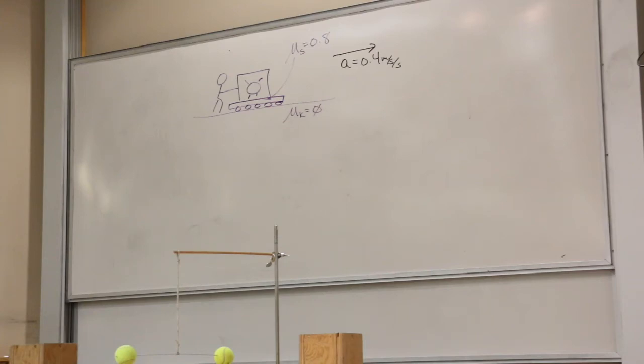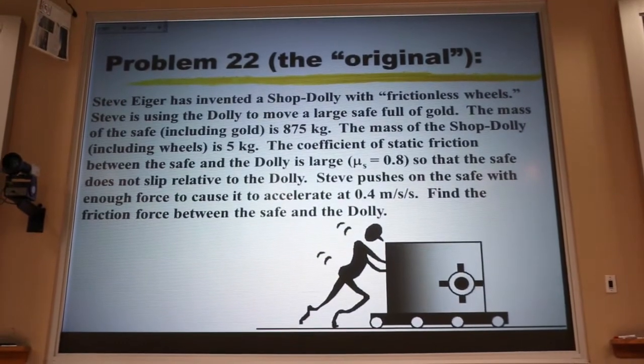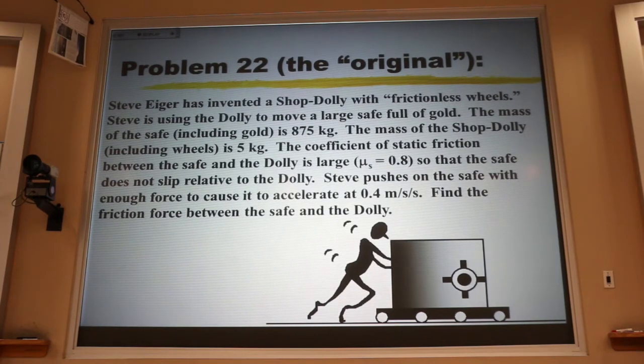Let's look at this problem. This is my favorite problem in the entire textbook. The original version had Steve Iger pushing a big old safe full of gold on a frictionless dolly. The safe had a mass of 875 kilograms, the dolly including the wheels had a mass of 5 kilograms. There was enough static friction between the two that they didn't slip relative to one another, and Steve is pushing with enough force to cause the whole thing to accelerate at 0.4 meters per second squared. We're asked to find the friction force between the safe and the dolly.